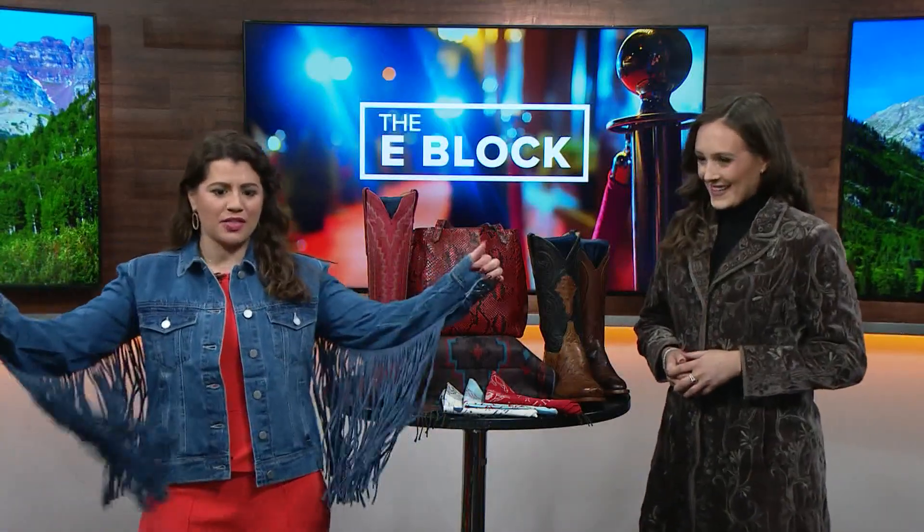You already got me decked out — check this out! This is a fringe jacket. I was telling you I already have fringe boots, so this might just perfect the look. It really is great, and it's one you can dress up or dress down. You are rocking it!